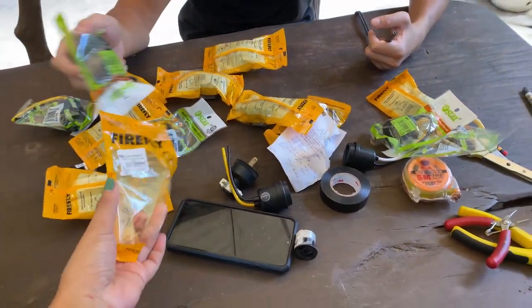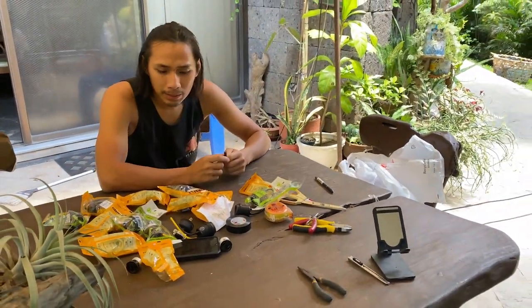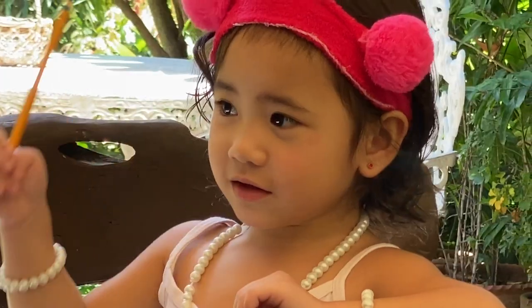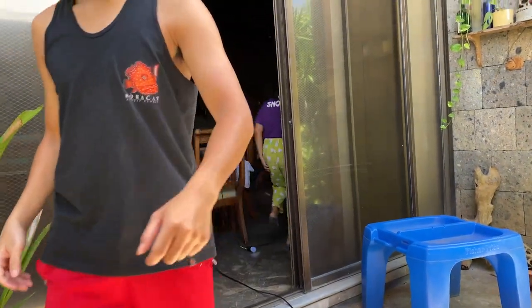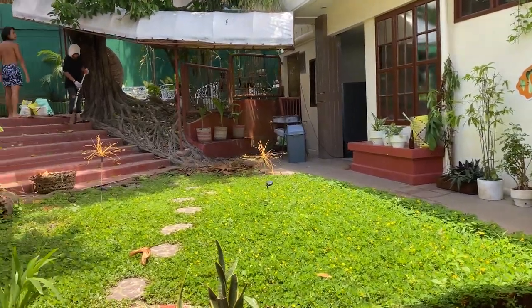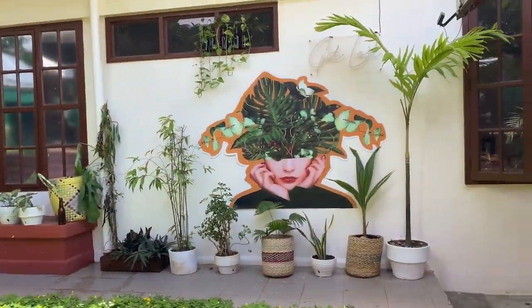These were the things that we bought yesterday, and Kueiho is gonna assemble them to make outdoor lights for the farm. Olivia! Okay, plug it in, and then we'll see if it works.